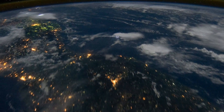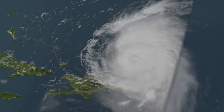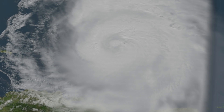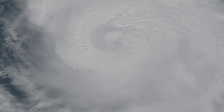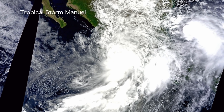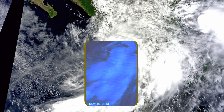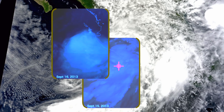Tropical storms far from land tend to generate less frequent lightning. Nevertheless, observations show they are surprisingly prolific producers of TGFs. Tropical storm Manuel made landfall just shy of hurricane strength, and as it rapidly weakened, it produced two TGFs within 24 hours.